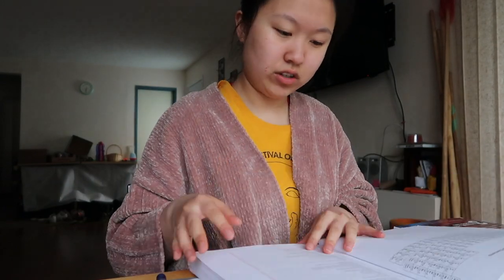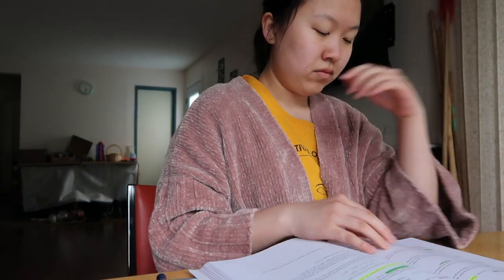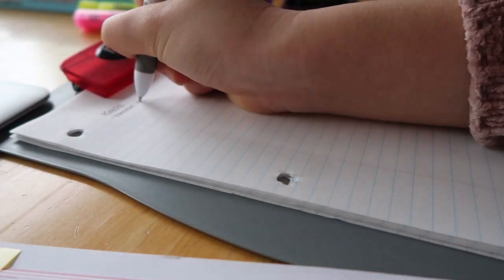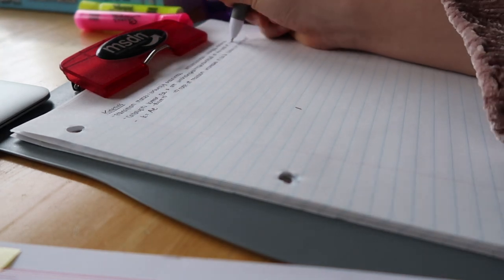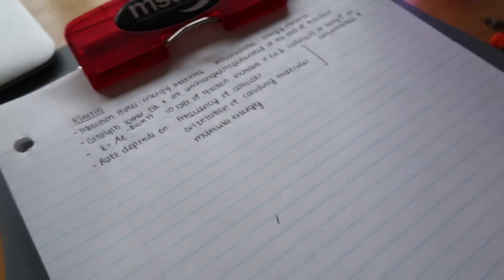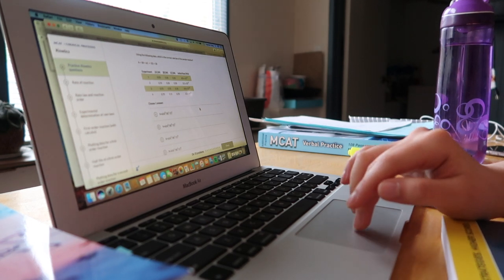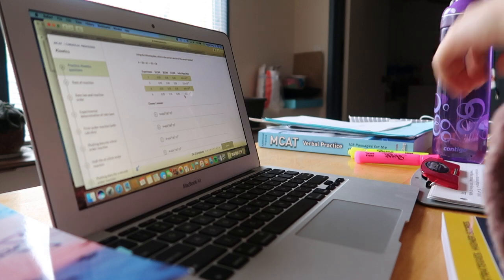I started off my day by studying chemical kinetics, where I would read the relevant chapter and then summarize key points that I felt like I needed to work on or review. Then I would follow up on the concepts I just learned by doing the free online Kaplan practice questions. Usually I would go back and review the concepts again until I felt pretty comfortable with them.